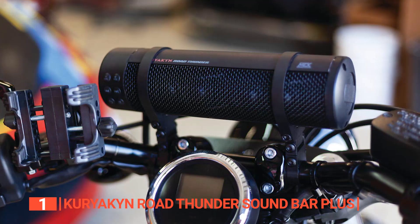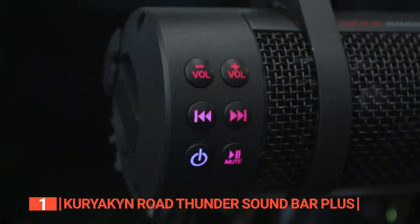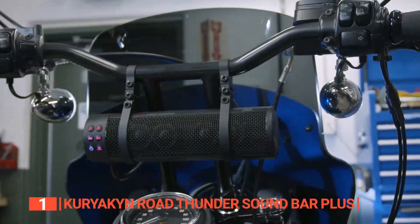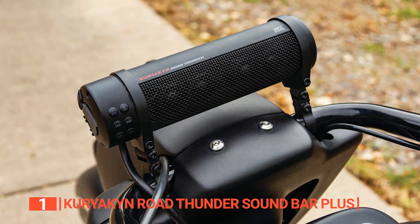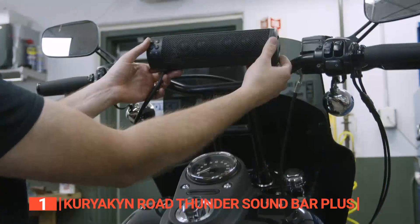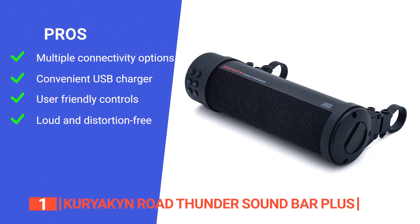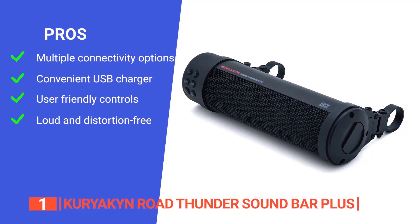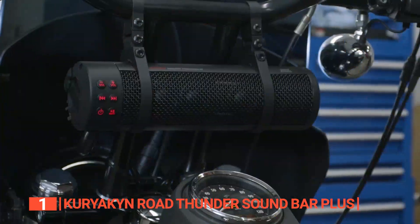You might be wondering, can it handle the elements? Absolutely! This soundbar features durable IP66 rated housing, making it weather-resistant. To combat excessive heat, it has a built-in heatsink and self-protection circuit — in simple words, it is built to last. With a 300-watt peak power, the Kuriakin Road Thunder Soundbar Plus is ready to rock your ride. They even included a 1.0-amp USB charging port in the end cap. Its pros are: it has both Bluetooth and inline connectivity, a convenient USB charger for mobile devices, built-in controls for easy settings, and it is both powerful and distortion-free at high volumes. However, the mounting hardware finish is a little rough, so it may scratch your bars if you are not careful when installing it.